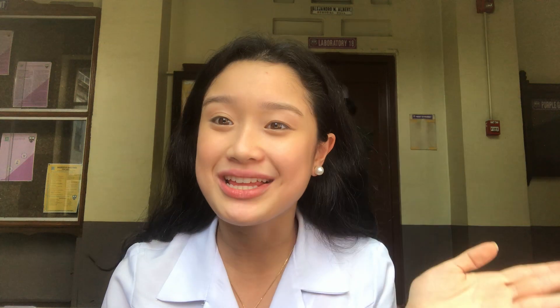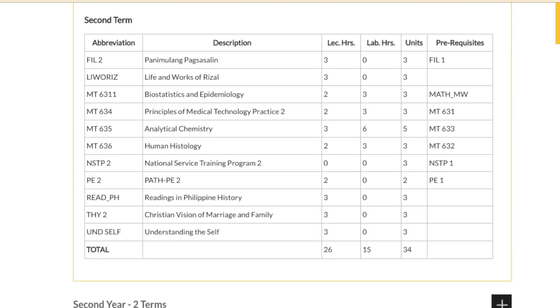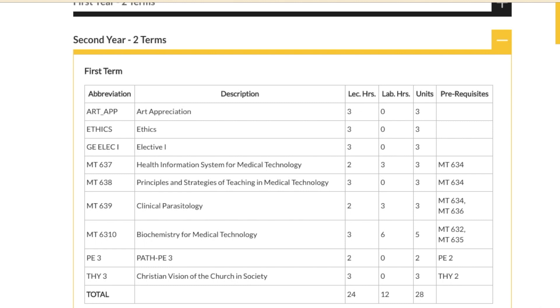I'm gonna put a link down below about the BS Medical Technology and its course description. The Bachelor of Science in Medical Technology is a four-year program consisting of general education and professional subjects. The fourth-year level is the one-year internship program in a CHED-accredited training laboratory with rotational duties in different sections. Some of the professional subjects we study include parasitology, histology, clinical chemistry, and biochemistry.